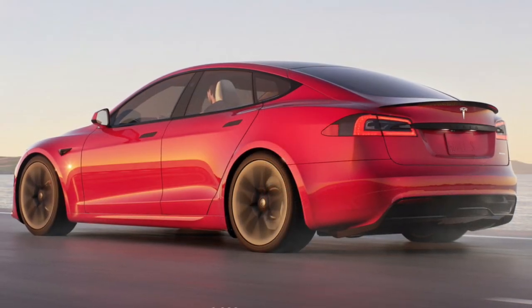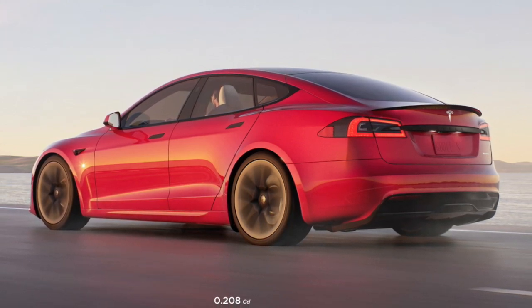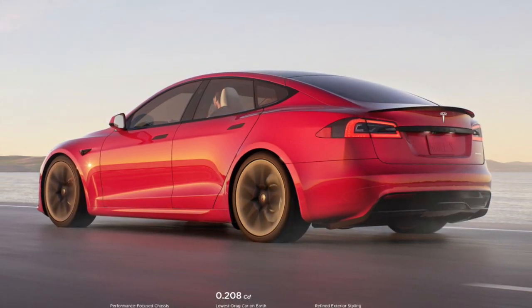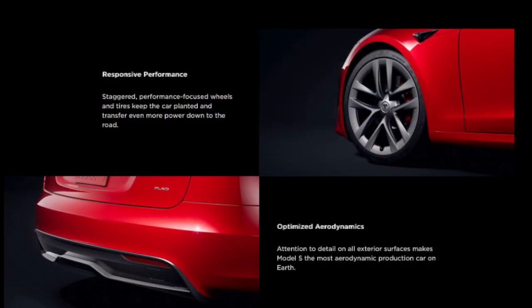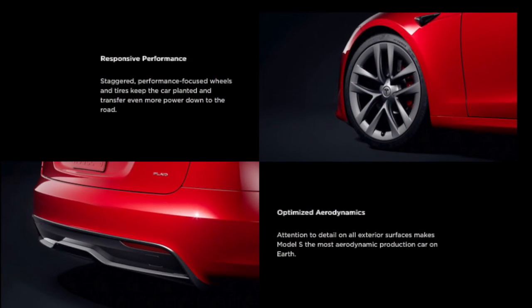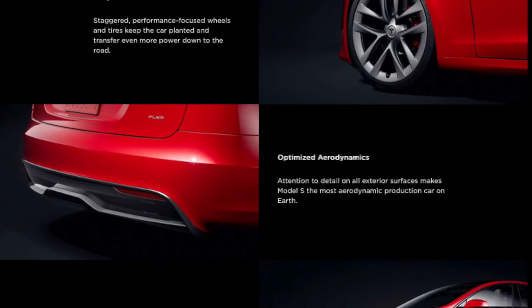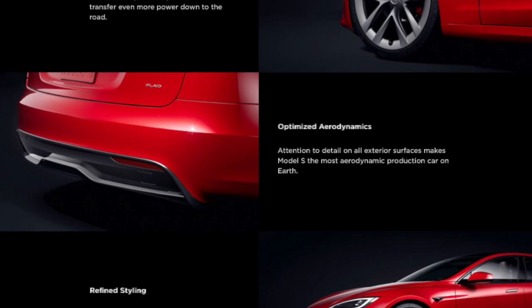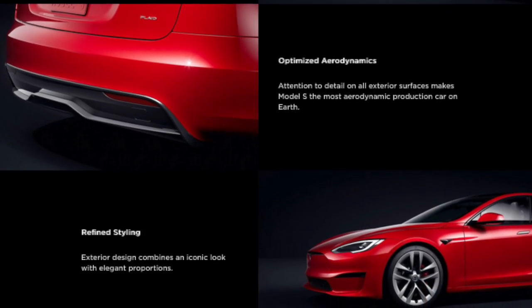With the lowest drag coefficient on earth and unmatched efficiency, Model S is built for speed and range. Together with a wider body and chassis, these elements help you go down the straight or around the corners quicker than ever. Staggered, performance focused wheels and tires keep the car planted and transfer even more power down to the road.